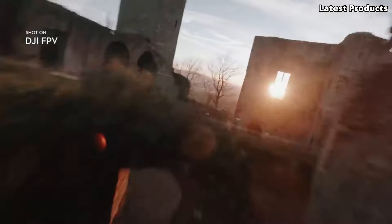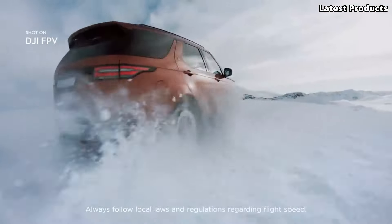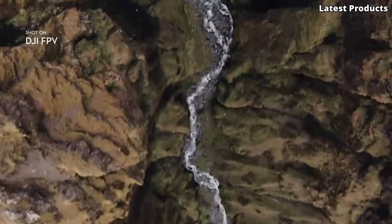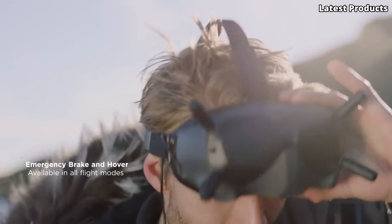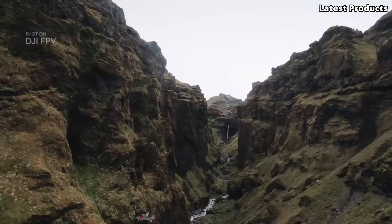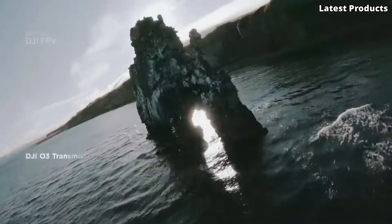It also supports RockSteady stabilization technology for smooth and steady footage. The DJI FPV Combo offers impressive flight performance with a top speed of up to 140 km/h (87 mph) and acceleration from 0 to 100 km/h in just 2 seconds. It has a maximum flight time of approximately 20 minutes. The drone includes safety features such as an emergency brake and hover feature, smart return to home, and an advanced obstacle sensing system to help prevent collisions during flight.